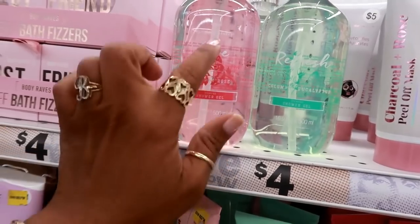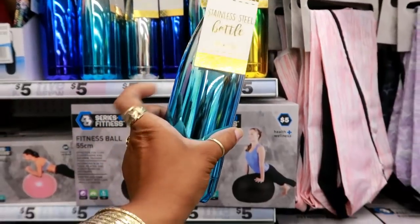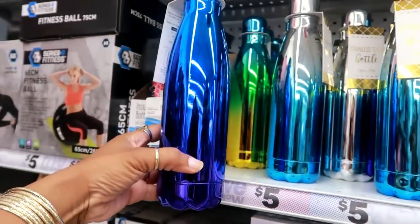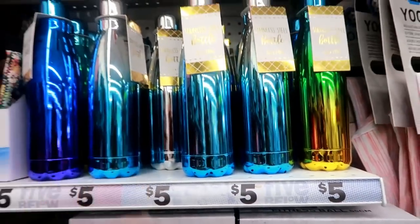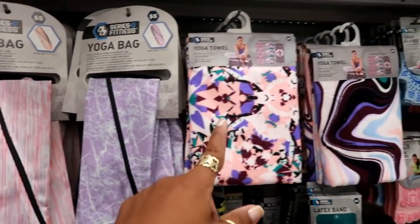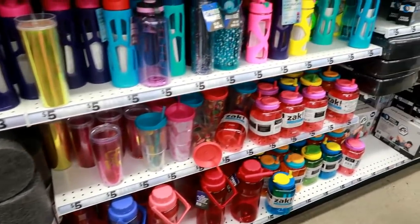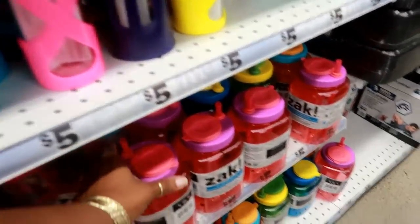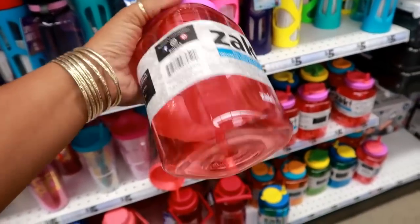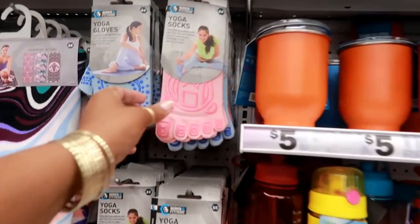They also have a workout section. Look at these stainless steel bottles — really nice and five dollars. They've got blue, green, yellow. All kinds of fitness balls, a yoga bag, yoga towels, and mats. There's a ZAK brand infuser bottle with a straw — should I get that? I'll think about it. They even have yoga socks.